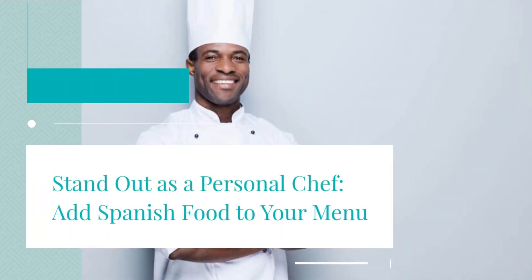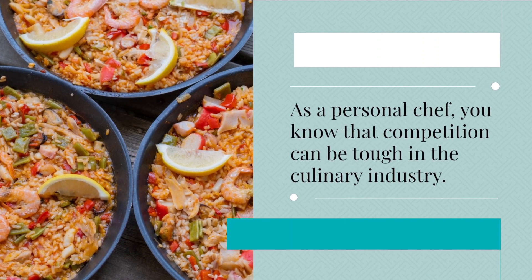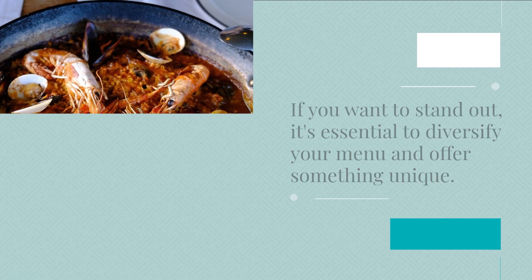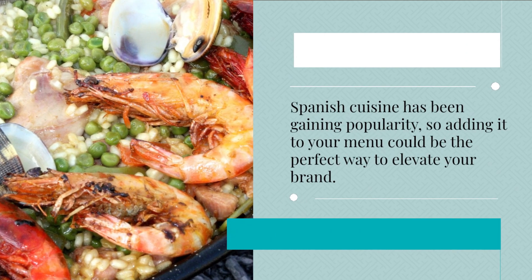Stand out as a personal chef by adding Spanish food to your menu. As a personal chef, you know that competition can be tough in the culinary industry. If you want to stand out, it's essential to diversify your menu and offer something unique. Spanish cuisine has been gaining popularity, so adding it to your menu could be the perfect way to elevate your brand.